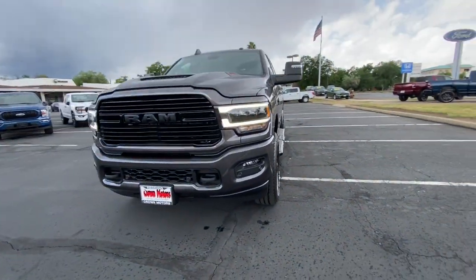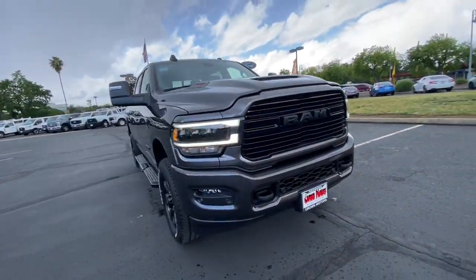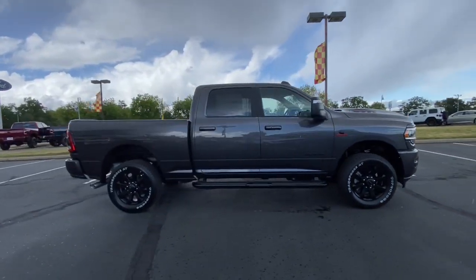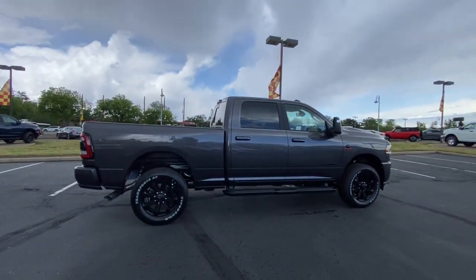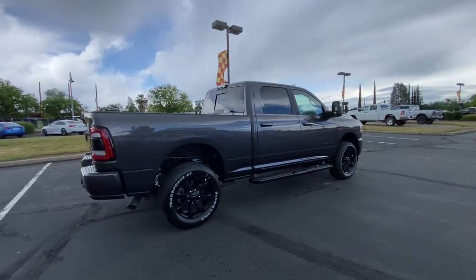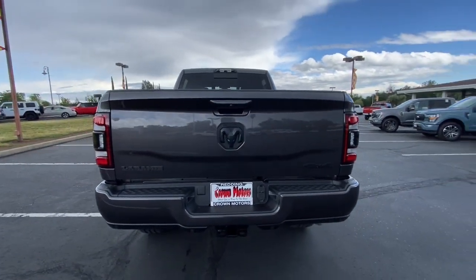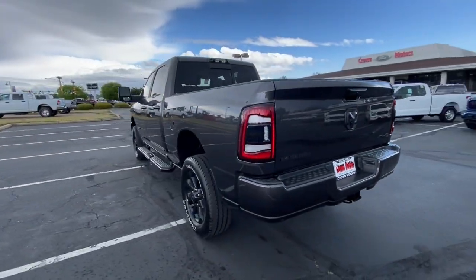You will be amazed by this. 2023 Ram 2500. The Ram 2500 delivers heavy-duty capability, sophisticated style, rugged strength, and technology that keeps you safe and connected. Attack your projects with the strength and power that leaves no room for doubt. Drive the Ram 2500.